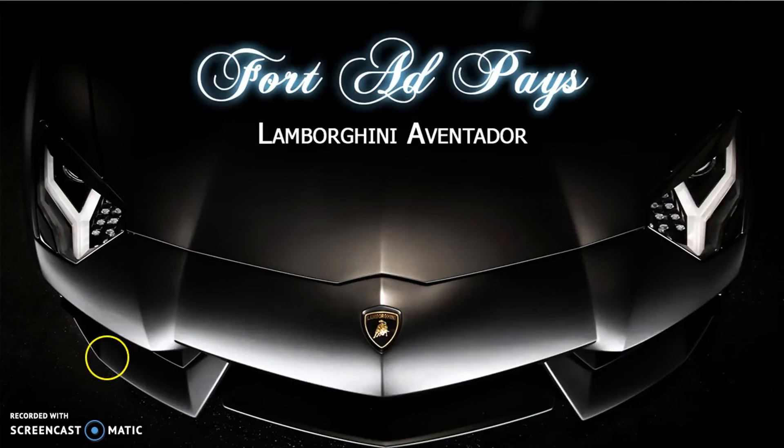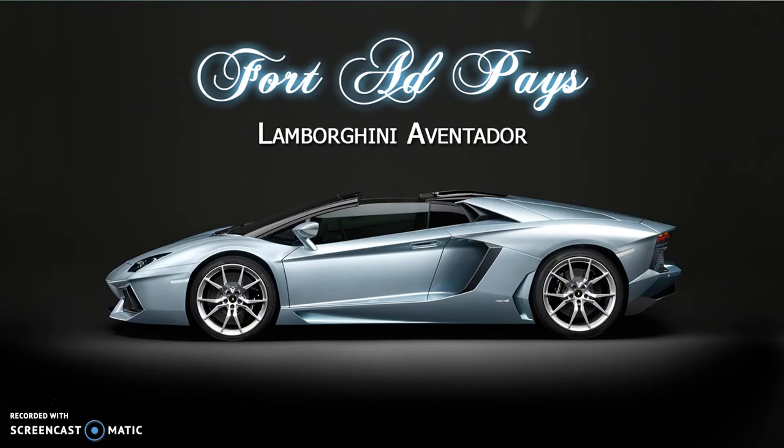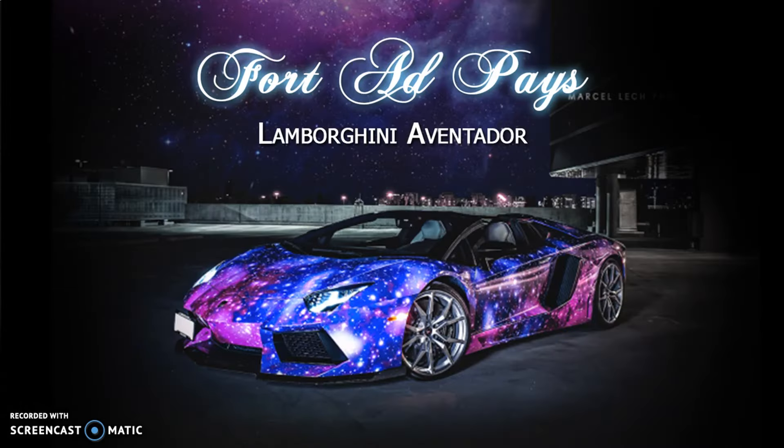This is what we're talking about — the Lamborghini Aventador. I'll show you how with ForAdPay you'll be able to invest $500 and get one of these. Let's take a look at a few pictures so you can see what this thing really looks like. Sweet — can you imagine somebody calls you, they want you to come over for a party, and you show up in this? Sweet, now that's crazy right there.